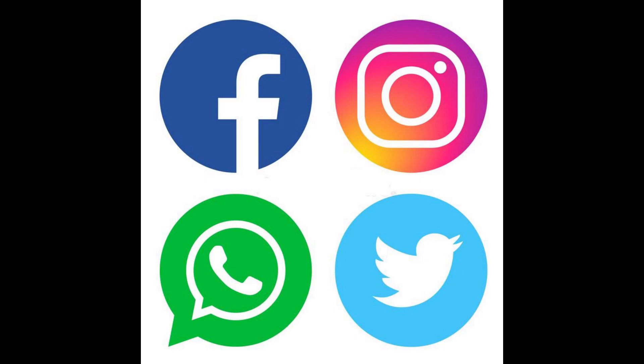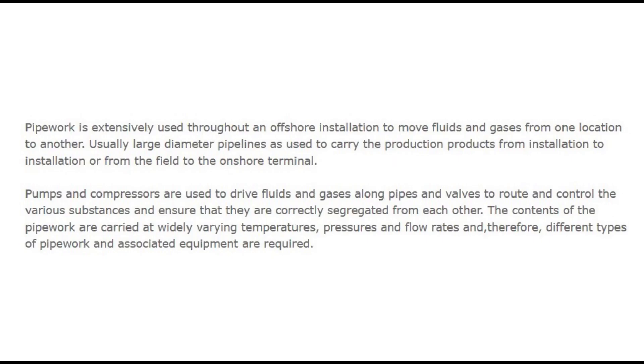Let's start the video. Pipework is extensively used throughout an offshore installation to move fluids and gases from one location to another. Usually large-diameter pipelines are used to carry the production products from installation to installation or from the field to the onshore terminal. Pumps and compressors are used to drive fluids and gases along pipes, and valves route and control the various substances, ensuring they are correctly segregated from each other. The contents of the pipework are carried at widely varying temperatures, pressures and flow rates, and therefore different types of pipework and associated equipment are required.